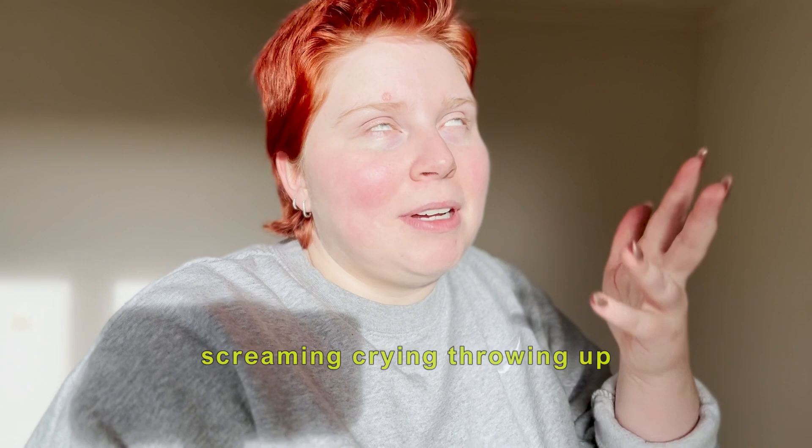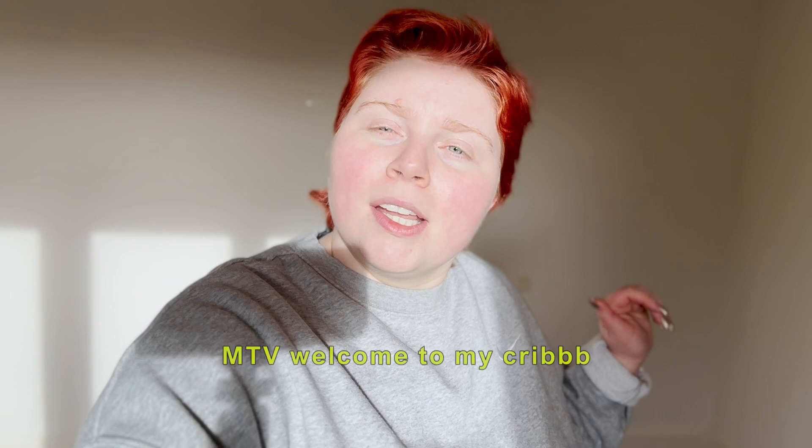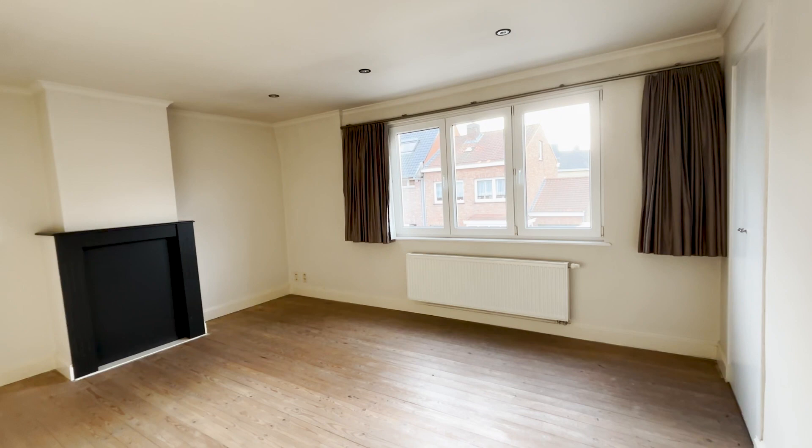Hi guys, excuse the lighting — it's very bright in here, and also very echoey because there's nothing in here. I'm in an empty room of my very first ever house. Me and my boyfriend are renting it, but it's our first own little place and I'm so excited. If you can hear noises, those are my parents — they are helping us clean everything up before the movers come, but I thought I would show you guys around in our new little crib.